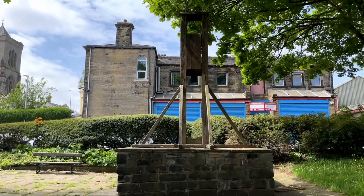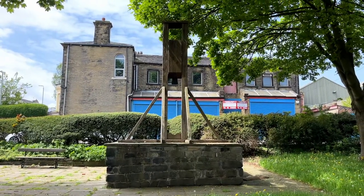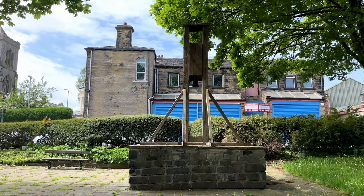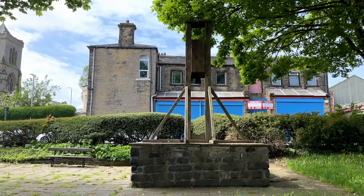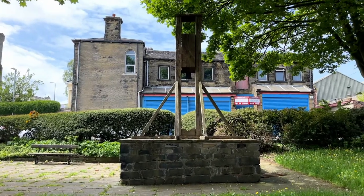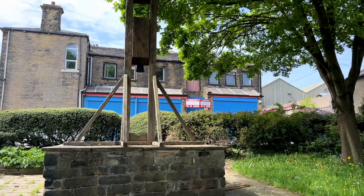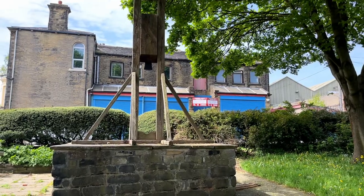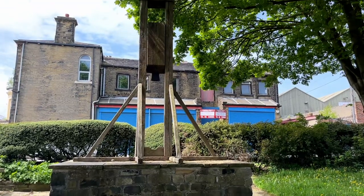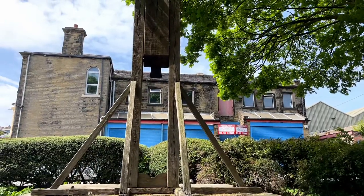Halifax is infamous for its 13th century invention called the gibbet. The gibbet is actually an early form of what the French call the guillotine. The lord of Wakefield Manor had the authority to decapitate anyone with stolen goods valued at 13.5 pence, which would nowadays be 8 pounds or about $10.50 American. The gibbet may have been used as early as 1286, and executions continued until 1650, after which Oliver Cromwell outlawed its use. At least 52 people were executed by the gibbet here in Halifax.